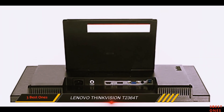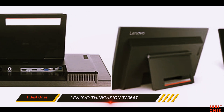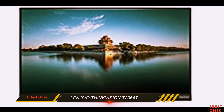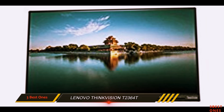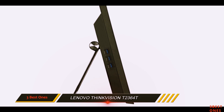The Lenovo ThinkVision T2364T didn't make it into our top picks, mostly because it is so hard to adjust. Still, it has great color accuracy straight out of the box, which is useful for both professional and casual users. In addition, its large screen makes using desktop applications easier, and its matte screen surface can help prevent eye strain.